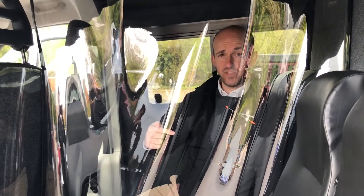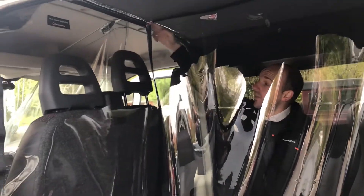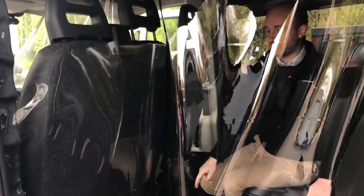So folks, we're in the back of the van now. Same idea — this is tailored on the roof, slip across, and then obviously zip at this section as well.